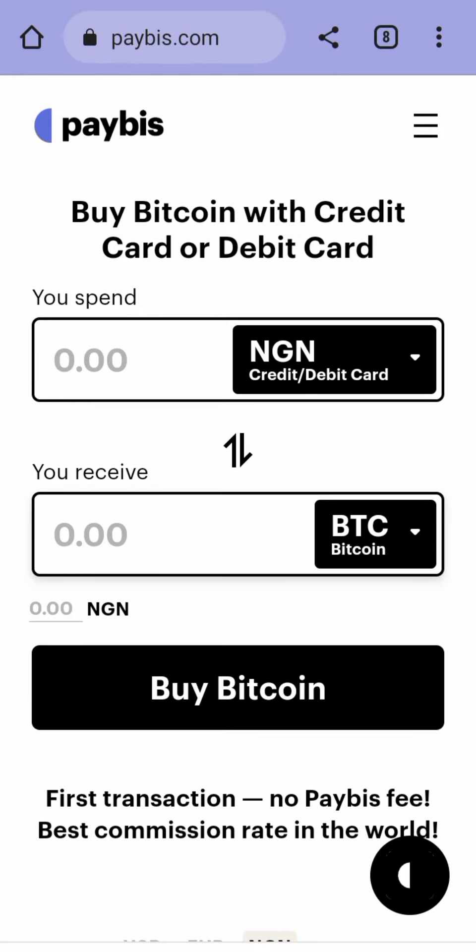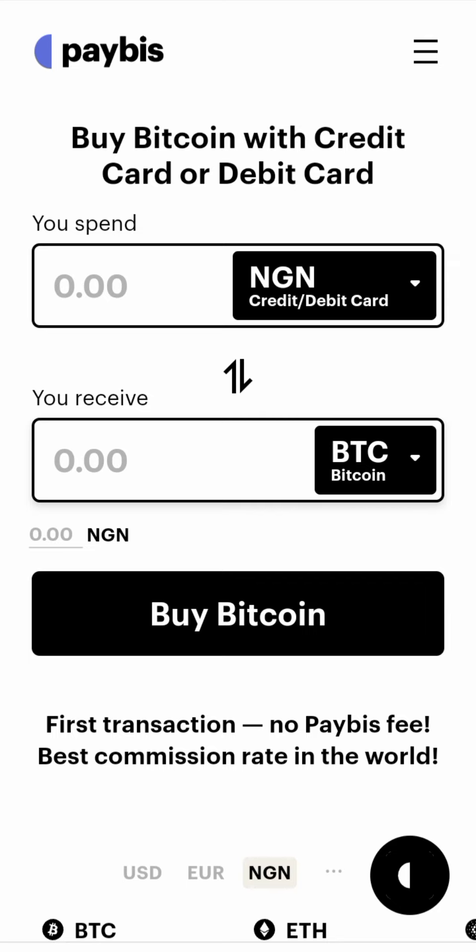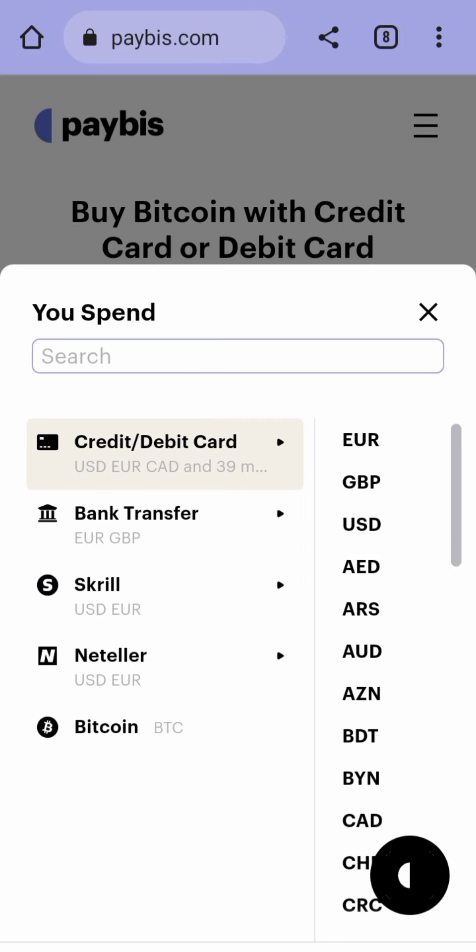Welcome guys, welcome to this video. Today we'll be talking about Paybis and the special card that works on Paybis. I got information from Paybis on the card that works. As we all know, Paybis is a platform where you can buy cryptocurrencies with your ATM card. They have different ways you can buy: credit card, bank transfer — though bank transfer is in euros and pounds — and you can also buy with Skrill, Neteller, and Bitcoin.